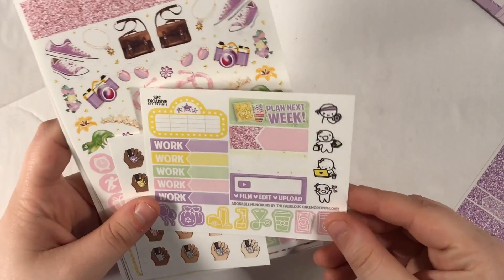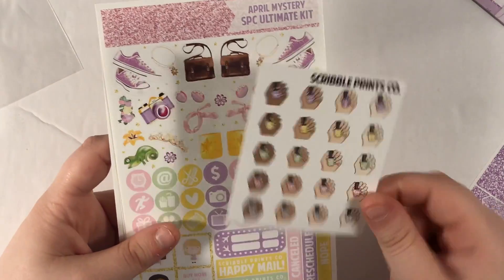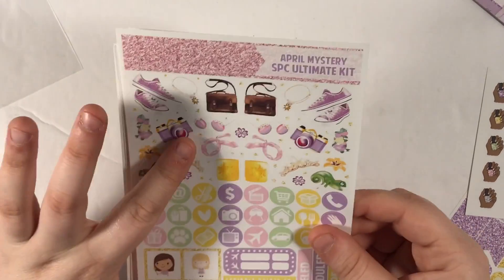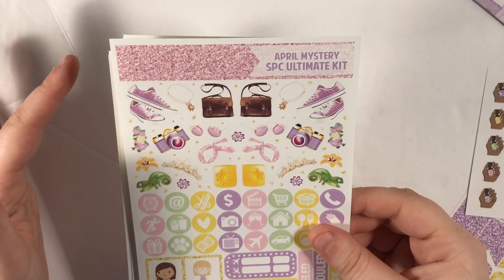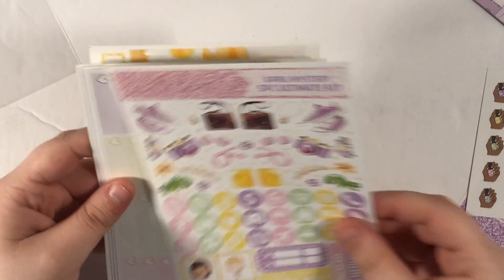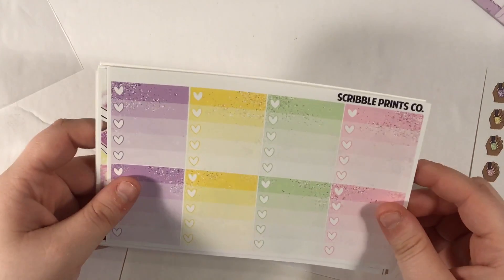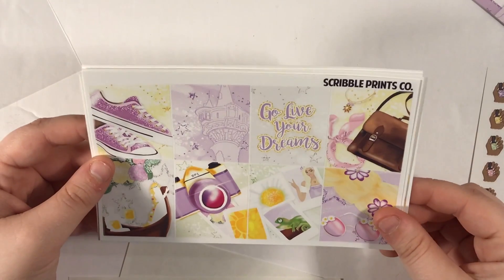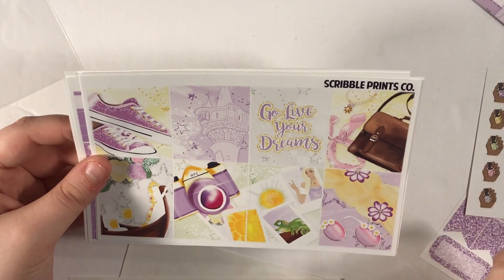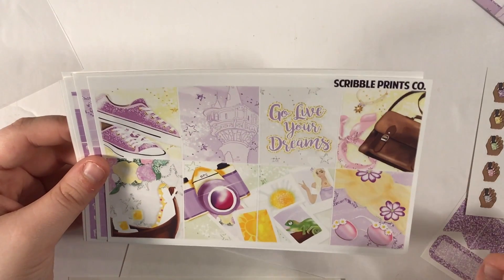Oh, there's another freebie — we have the regular freebie and these glitter nail polish freebies. Here's the front page — I feel like this is from a movie I just haven't seen. We've got the deco here, I love that glitter. I always feel like I have the kits in all the wrong order. We've got the ombre checklists. This is definitely from a movie — is this from Tangled? Anyway, it's gorgeous. I kind of want to use it for April — it is an April mystery.